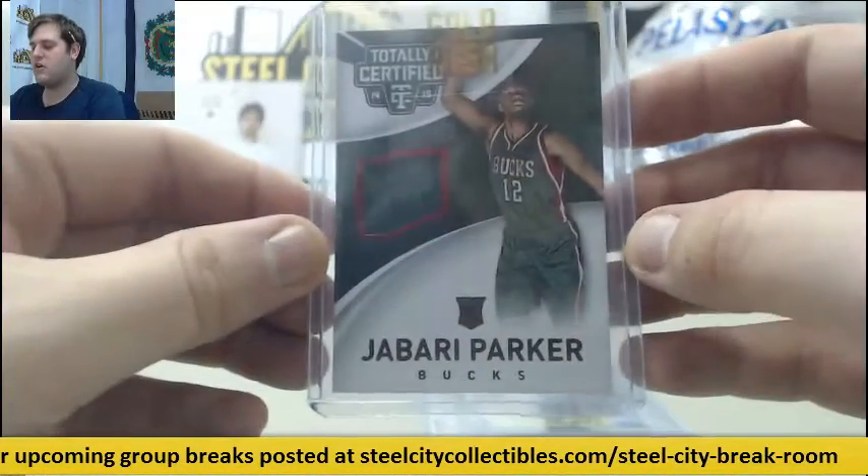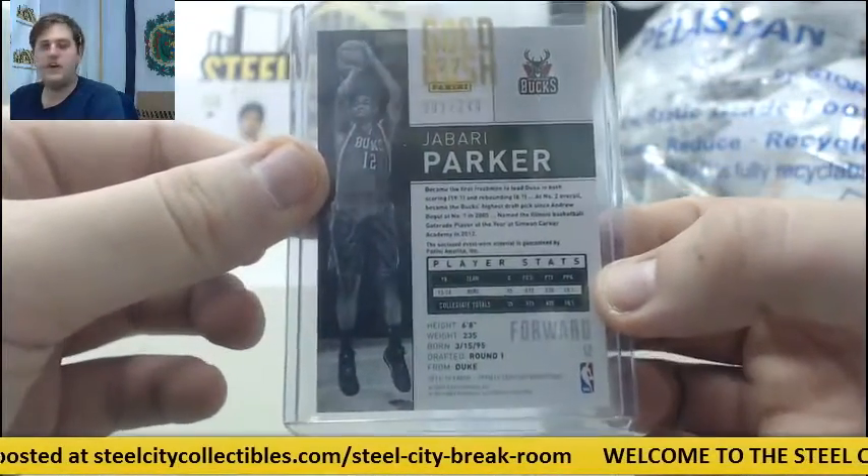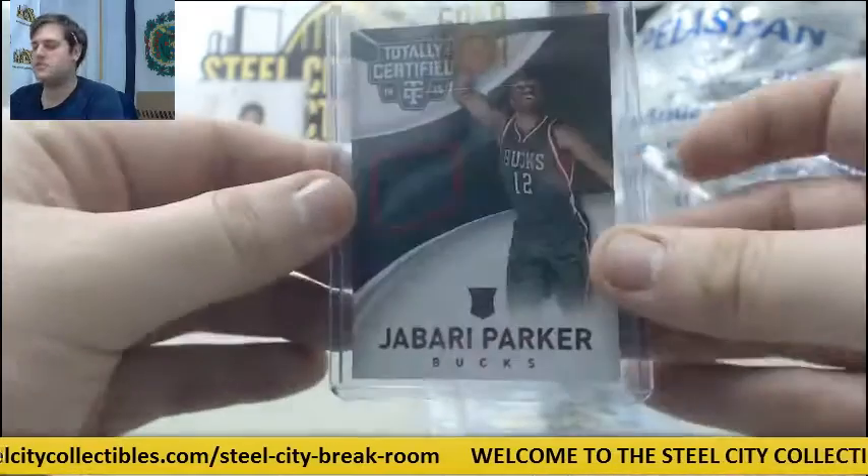Next up, jersey swatch right here — rookie card jersey swatch, Jabari Parker. 91 out of 249, Jabari Parker jersey swatch.